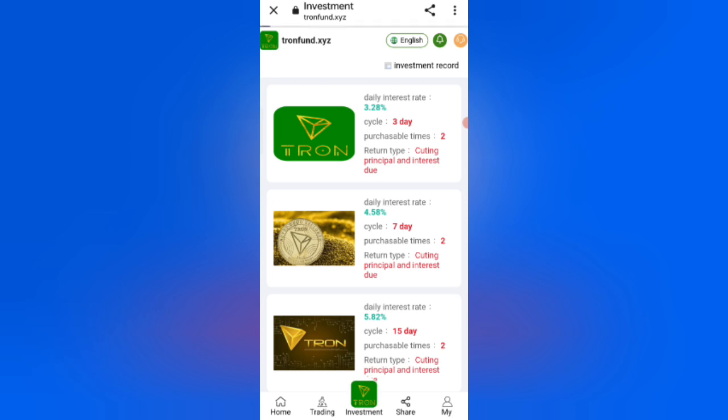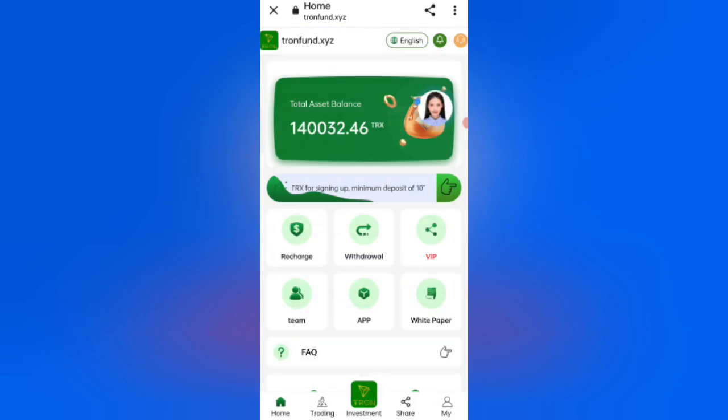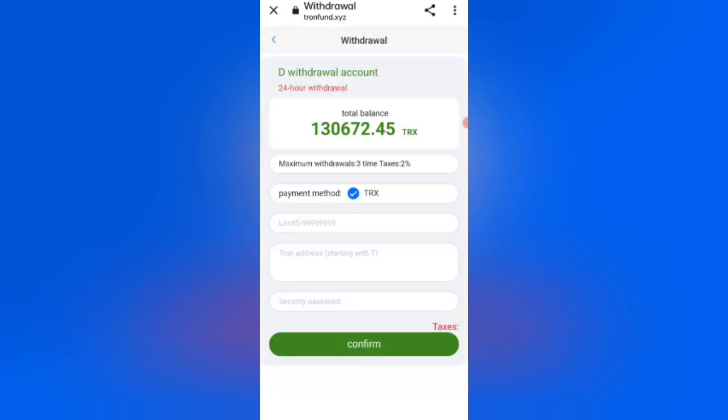Click on the Home option, then click on the Withdrawal option. You can see the payment method is TRX. Enter your withdrawal amount, then your wallet address, then your payment password. I am filling in all the details. Click Confirm — your amount will be successfully received within 1 to 10 minutes.